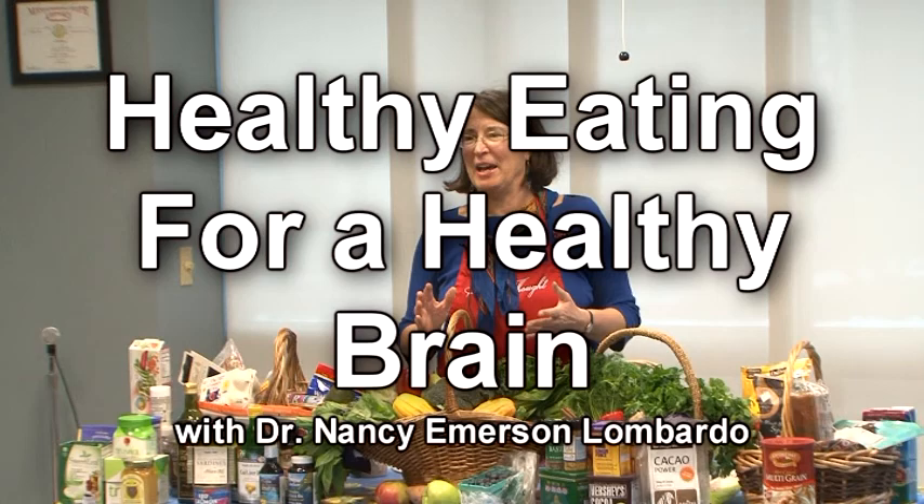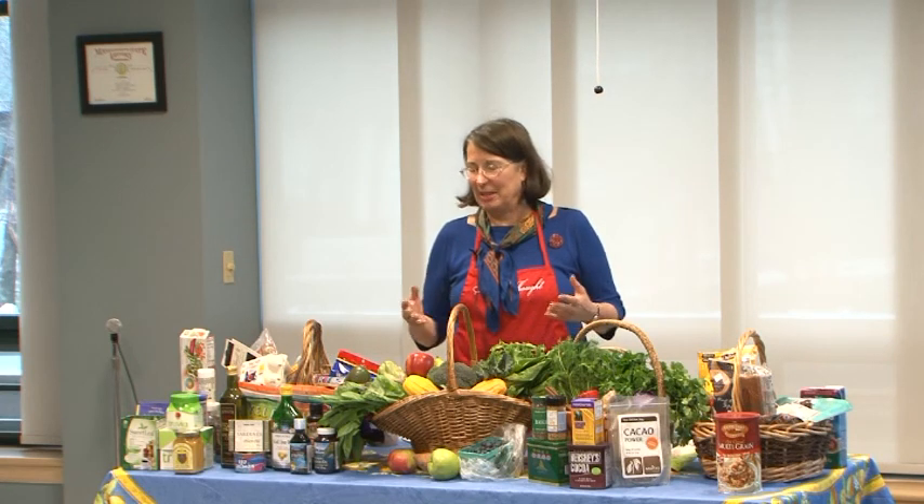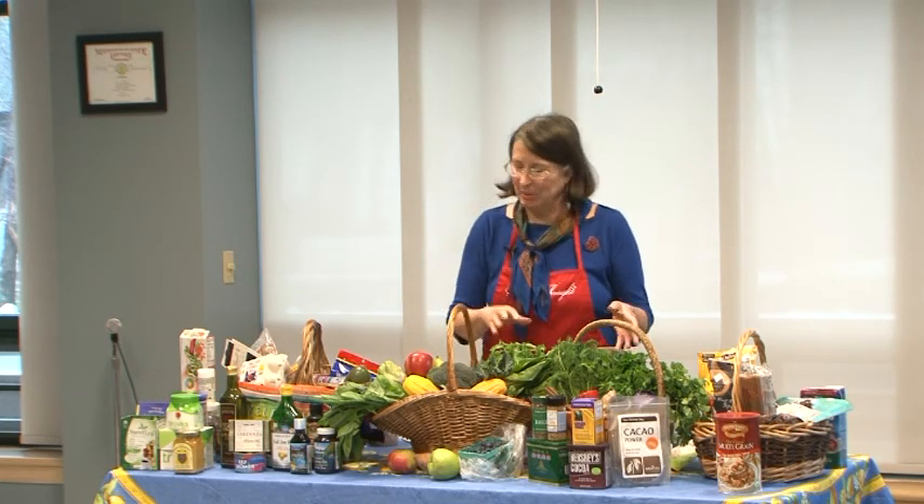What are your impressions of what you're seeing? Beautiful colors! Each different color indicates that food has special nutrients or phytonutrients from plant foods that others don't have. The red could be several different things. Any green leafy vegetable is really one of the best brain foods among everything in the vegetable kingdom.